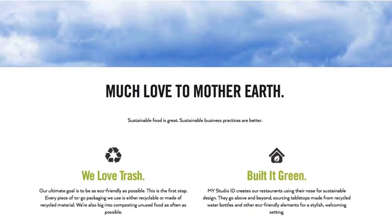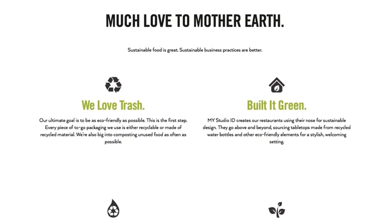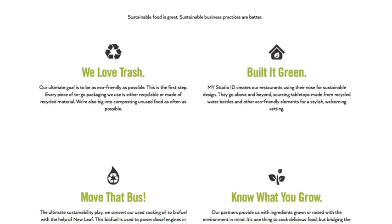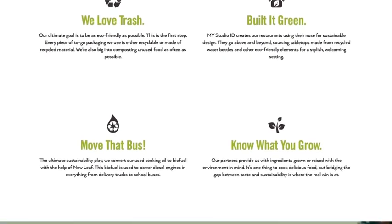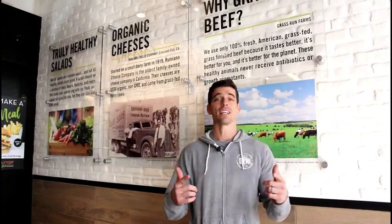Lastly, Burger Lounge cares about the environment. All the packaging is recyclable or made from recyclable materials. They convert used oil into biofuel. Restaurants are designed with sustainable elements in mind and ingredients are sustainably produced.